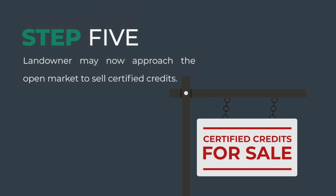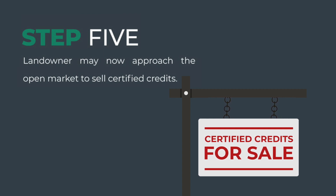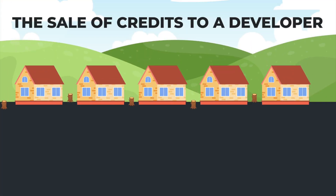Step 5: The landowner may now approach the open market to sell certified credits. And now, how the sale of credits to a developer works.